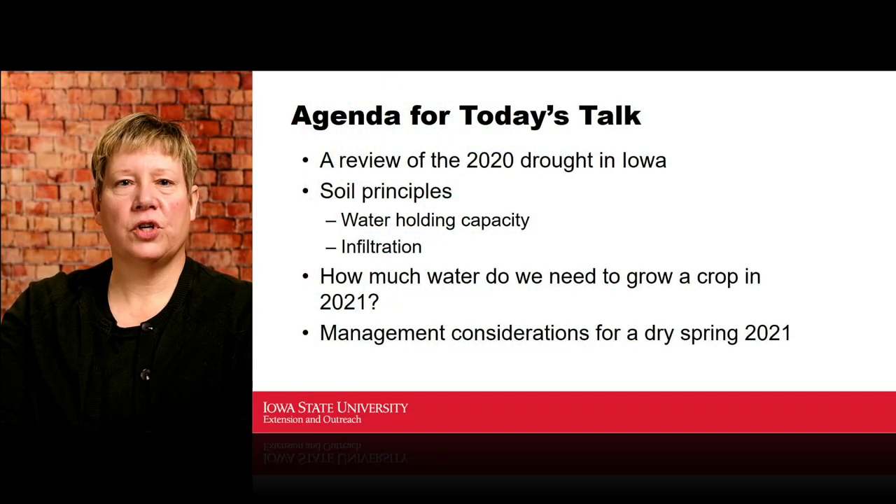Our agenda for today is to go through that drought monitor and look at what happened over the course of the year, because it was highly variable in different parts of Iowa. We're going to reinvestigate soil principles, a little bit about water holding capacity and infiltration, talk about how much water we need to grow that crop in 2021, and then management considerations for if we have a dry spring.